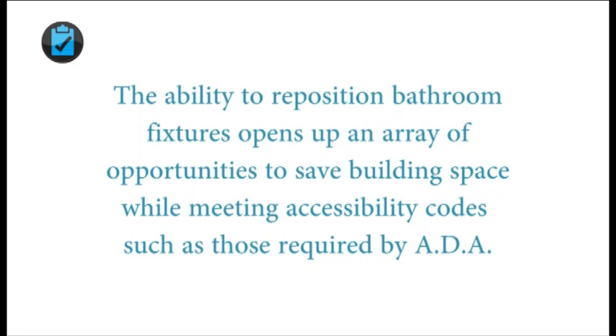The ability to reposition bathroom fixtures opens up an array of opportunities for architects and designers to save building space while meeting state and federal accessibility codes, such as those required by the Americans with Disabilities Act. Instead of literally following the regulations as prescribed, we found an alternative approach that accomplished everything they wanted to accomplish, but in a more flexible way that's more suitable to this particular population of very frail elders.